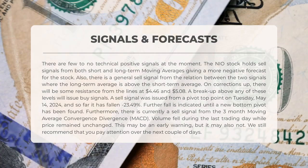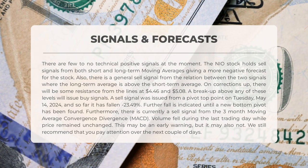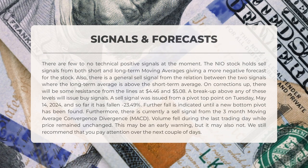A breakup above any of these levels will issue buy signals. A sell signal was issued from a pivot top point on Tuesday, May 14, 2024, and so far it has fallen 23.49% — further fall is indicated until a new bottom pivot has been found. Furthermore, there is currently a sell signal from the 3-month Moving Average Convergence Divergence. Volume fell during the last trading day while price remained unchanged — this may be an early warning, but it may also not. We still recommend that you pay attention over the next couple of days.